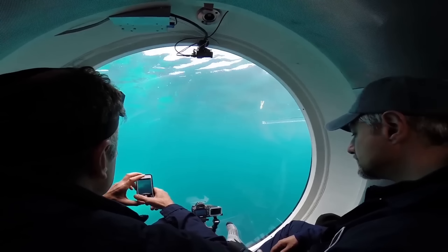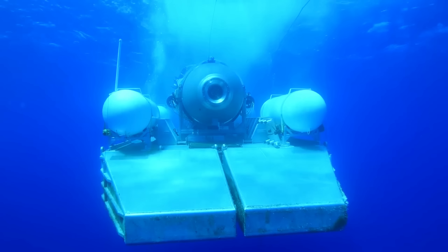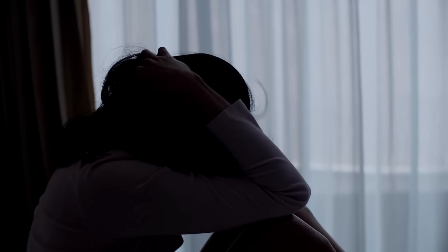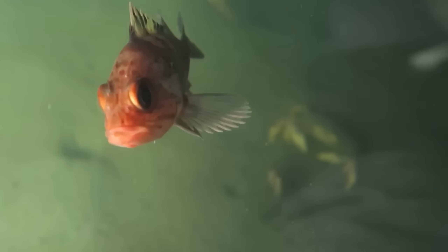However, the search teams also had to eliminate other possible sources of noise, such as marine animals or other vessels. Unfortunately, the noises turned out to be false alarms. On June 23rd, Ocean Gate Expeditions announced that they had found debris matching the missing submersible on the ocean floor and confirmed that all five people on board had sadly been lost. They expressed their deepest condolences to the families and friends of the victims. The cause of the submersible's disappearance is still unknown. Ocean Gate Expeditions said they would cooperate with authorities to investigate what happened and would suspend their operations until further notice.